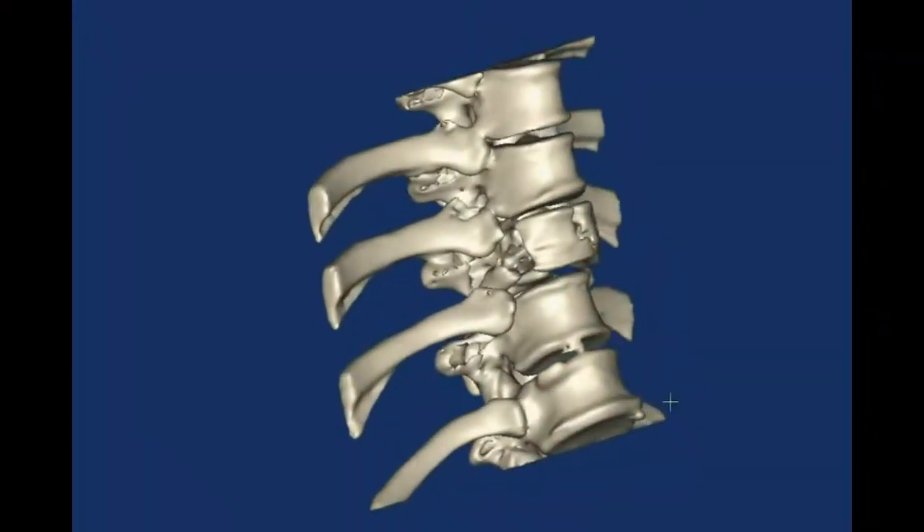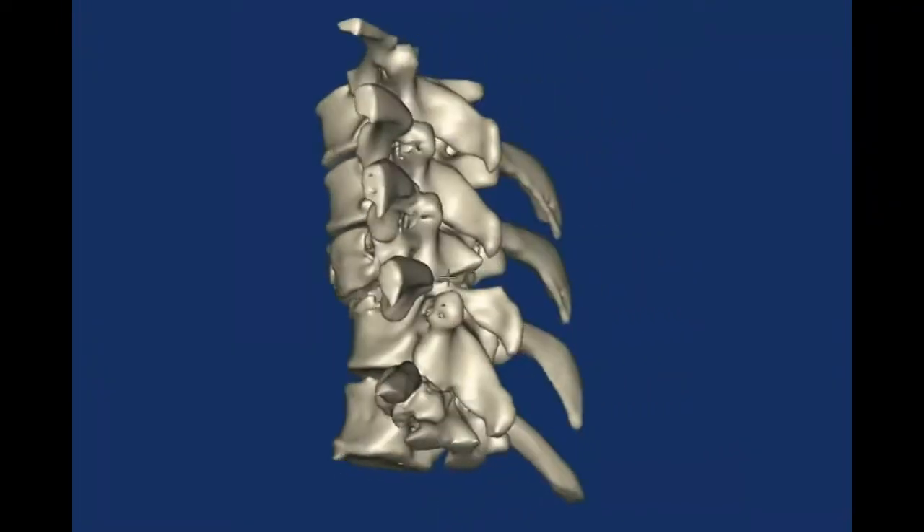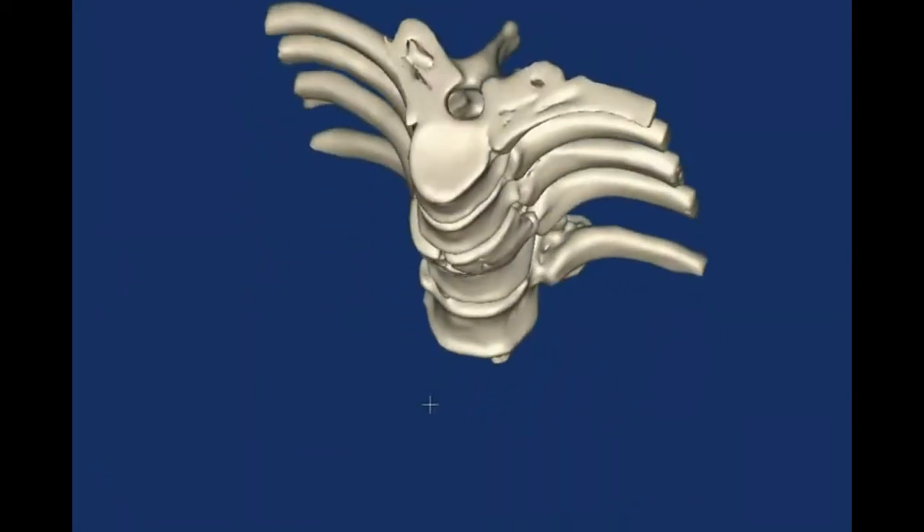Here we see a three-dimensional image that's been created so that physicians can determine the etiology of spinal fractures.